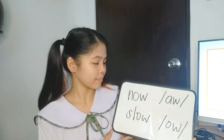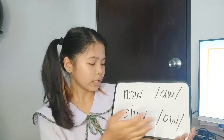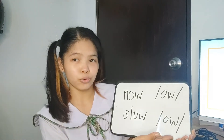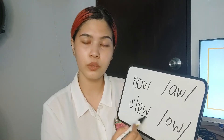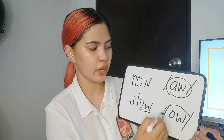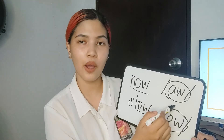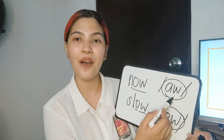Can you give words using rule number eight? Yes, ma'am. 'Now,' as in 'ow,' and 'slow,' as in 'o.' Always remember that in the combination of O and W, we only have two choices: the sound 'ow' as in 'now,' and the sound 'o' as in 'slow' — like the 'cow' and the 'crow.'